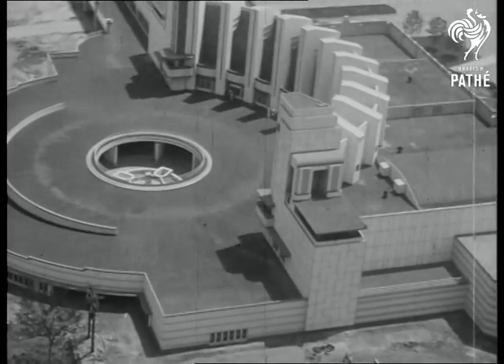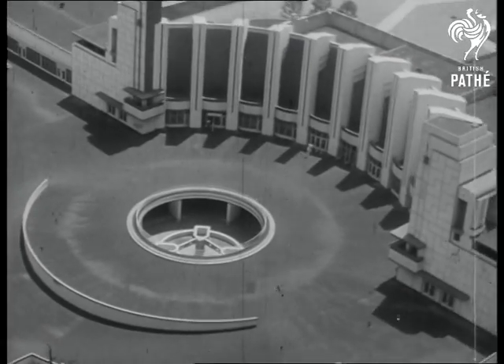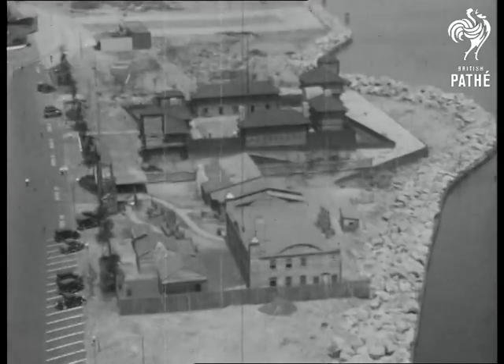This building also stresses the modern in architecture. Its main entrance is designed along modernistic lines, which will focus attention on a center fountain to be illuminated by reflected light.